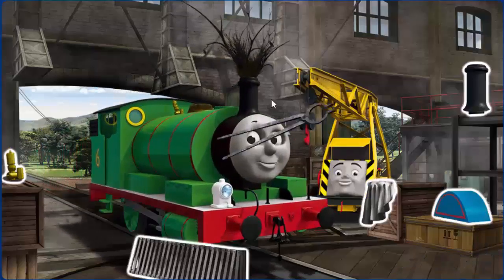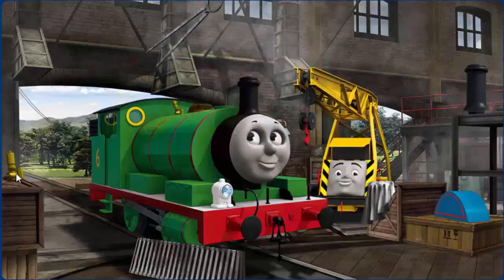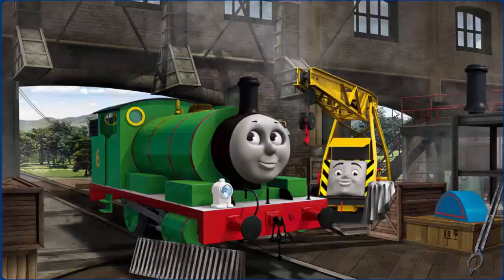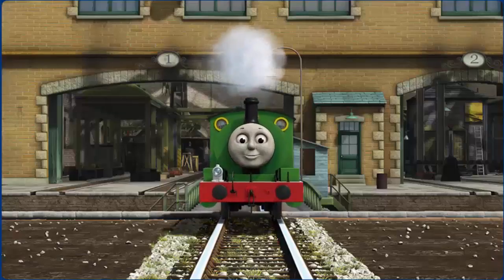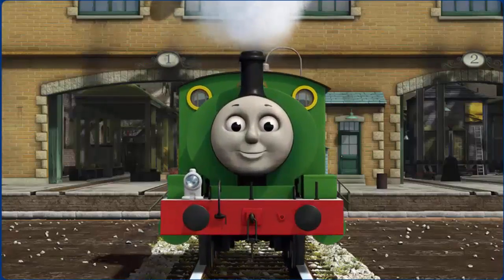Percy's whistle is broken and he has a rusty dome. Great job, but there's still more to do. You fixed it! Percy is ready to get back to work.